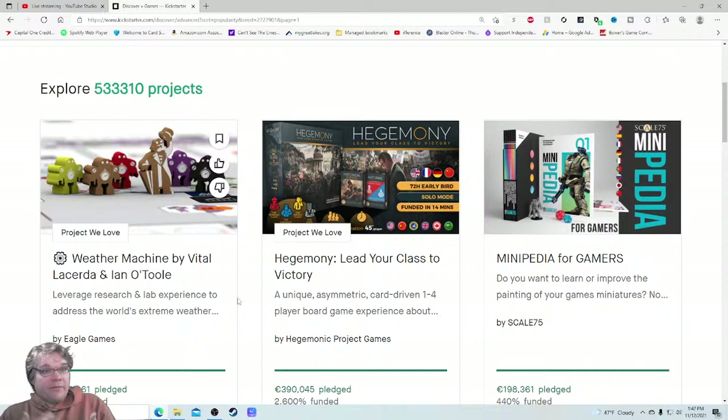The first thing I want to mention is they're leaning very heavily on Vital Lacerda's name here. I'd still love to see the player count, the time, and the ages — I'm sure it's 14 plus or 12 plus — but I'd like to know the time and player count upfront. A price would be spectacular as well.